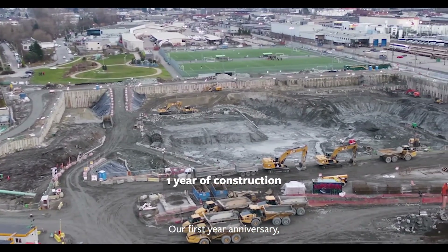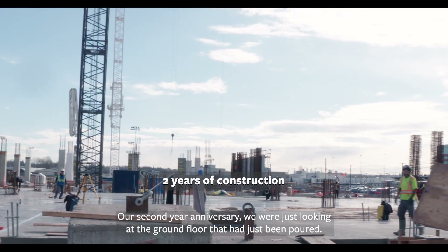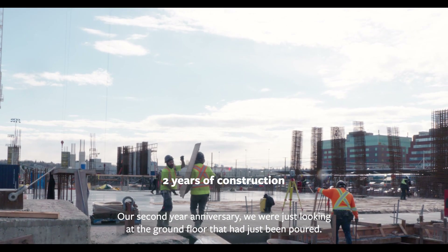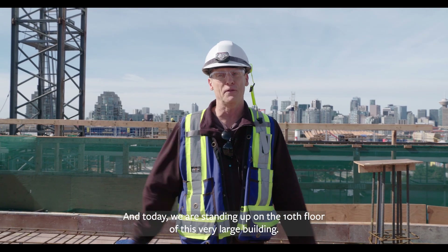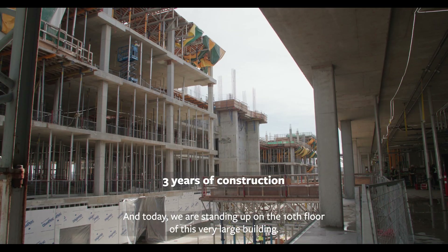Our first year anniversary we were staring down into a large excavation site. Our second year anniversary we were just looking at the ground floor, which had just been poured. And today we're standing up on the 10th floor of this very large complex building. It's amazing progress.